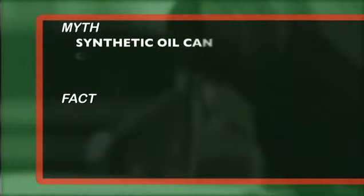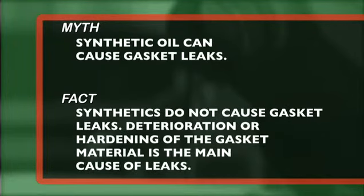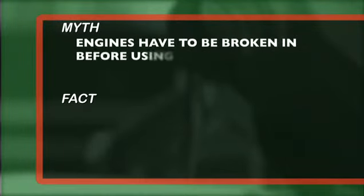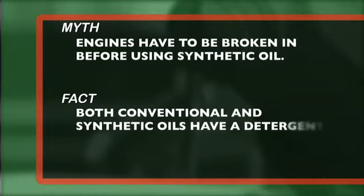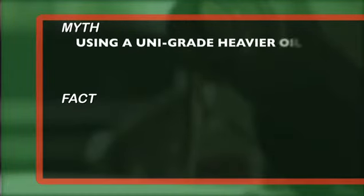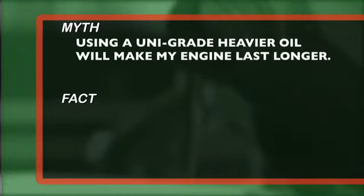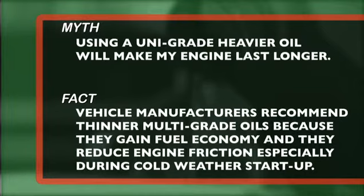Myth number five: synthetic oil can cause gasket leaks. Fact: synthetics do not cause gasket leaks — deterioration or hardening of the gasket material is the main cause of leaks. Myth number six: engines have to be broken in before using synthetic oil. Fact: with today's motors, this is no longer necessary, as both conventional and synthetic oils have a high level of detergent additive. Myth number seven: using a unigrade, heavier oil will make my engine last longer. Fact: vehicle manufacturers recommend thinner, multigrade oils, because they gain fuel economy and reduce engine friction, especially during cold weather start-up.